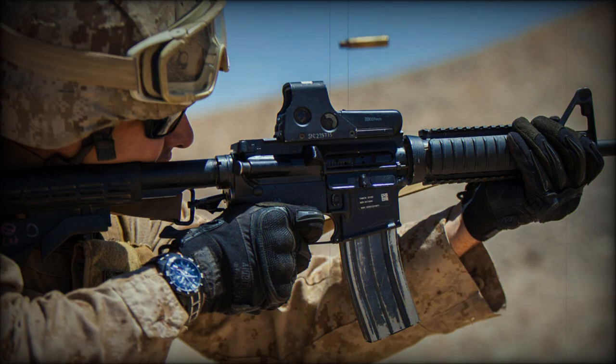Amid the ongoing conflict in Ukraine, a tweet from Historical Firearms caught attention with a peculiar discovery — an M4 carbine with a unique configuration. The photo showcased an M4 upper receiver combined with an M16A1 lower receiver, hinting at a possible hybrid prototype. According to the tweet, the weapon's serial number suggests a production date around 1974 to 1975. Hybridization is common during conflict, and we have seen plenty during the Russo-Ukrainian war.